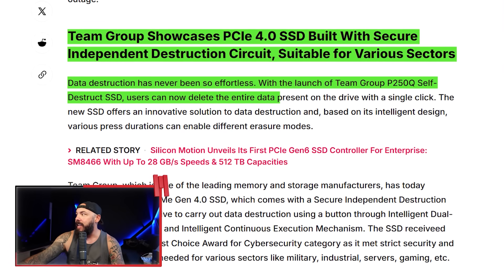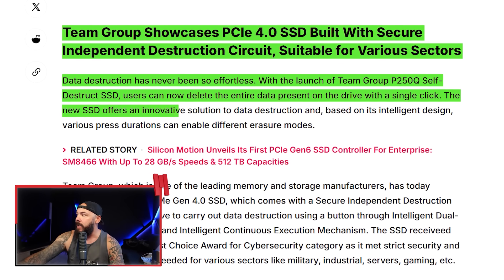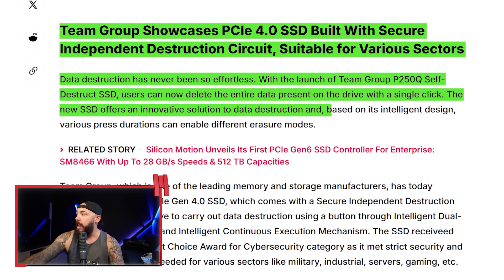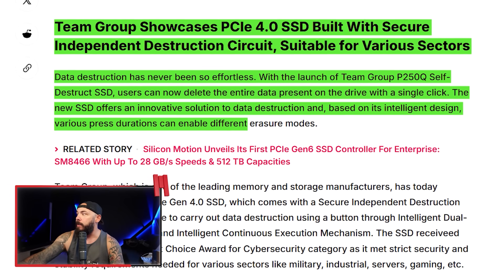Users can now delete all data present on the drive with a single click. This SSD offers an innovative solution to data destruction, and based on its intelligent design, various press durations can enable different erasure modes.